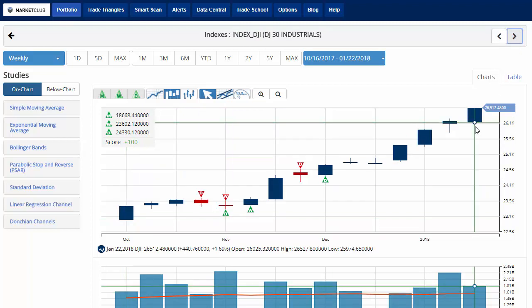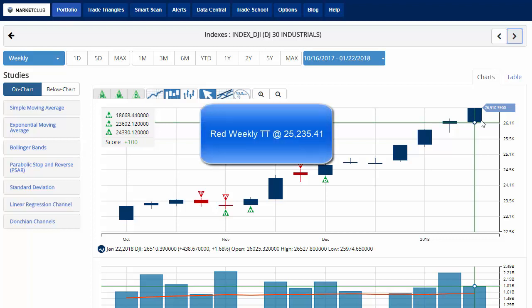Dow Jones currently trading at 26,512.48, up 1.68% on the week with a chart analysis score of plus 100, indicating that overall the long-term trend is still up and gaining strength for the Dow Jones. Key level watch has moved to 25,235.41. A move below that level would issue a red weekly trade triangle indicating a move to a sidelines position.